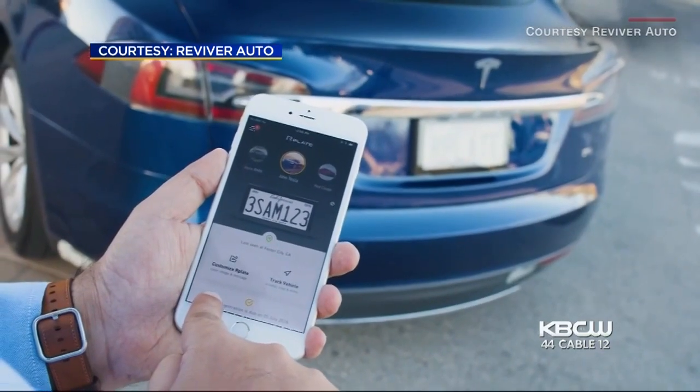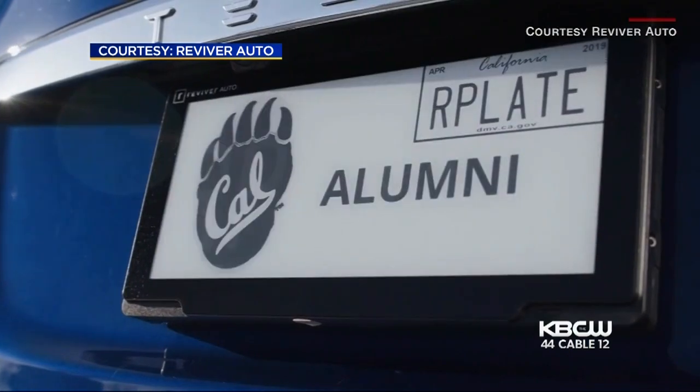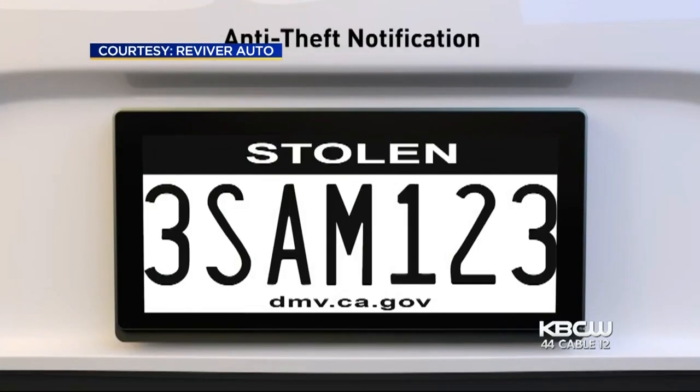Law enforcement really likes the R-plate because it shows compliance. They also like the ability that if the vehicle was stolen, they could actually track the plate — something that they can't do right now.